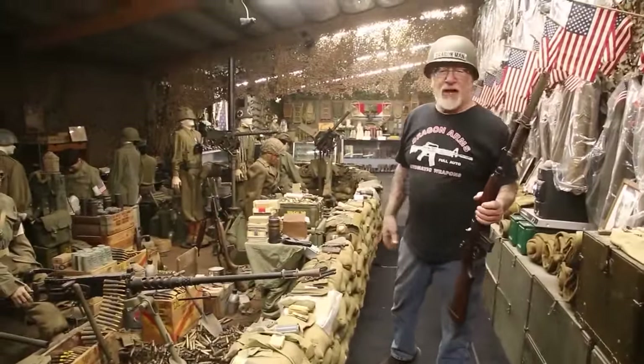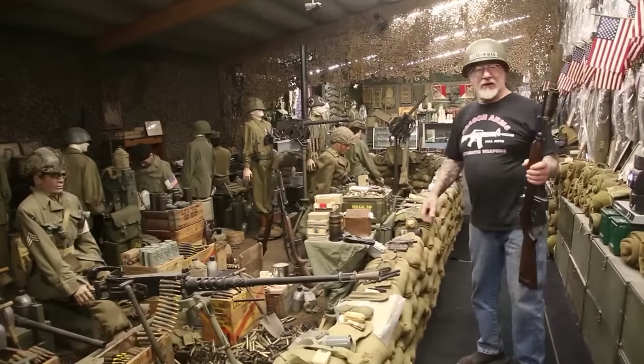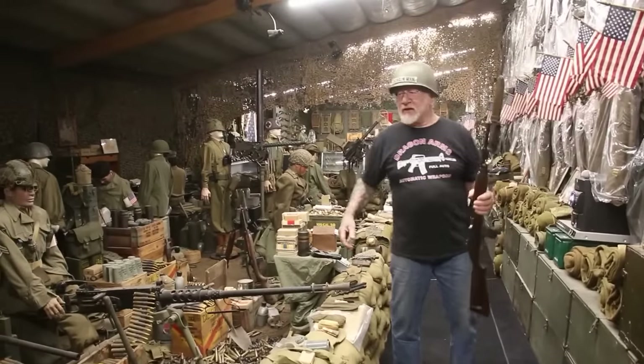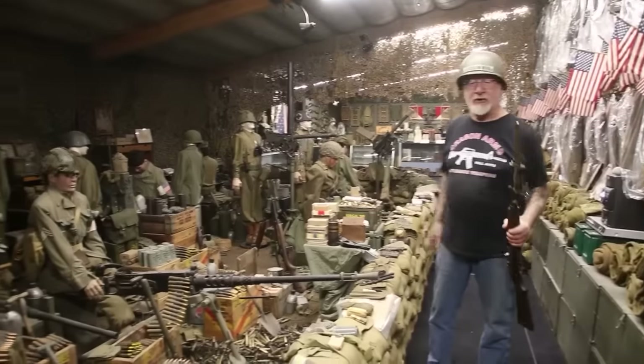Luckily, the Luftwaffe missed the bombing target and everybody's all right. You never know what's going to happen at the Colorado Springs Military Museum — you have to be ready. That's why we have helmets all over the place; you never know when they're going to attack.